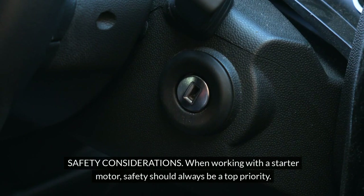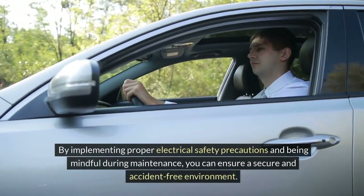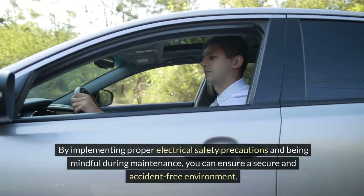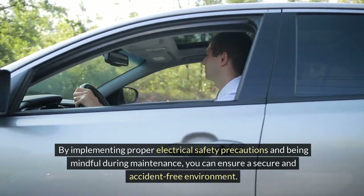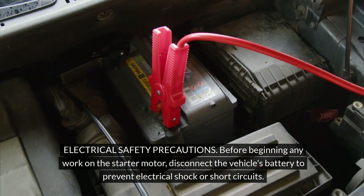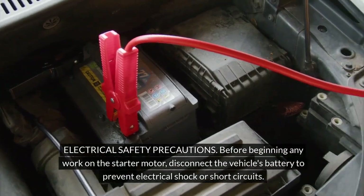Safety considerations: when working with a starter motor, safety should always be a top priority. By implementing proper electrical safety precautions and being mindful during maintenance, you can ensure a secure and accident-free environment. Electrical safety precautions: before beginning any work on the starter motor, disconnect the vehicle's battery to prevent electrical shock or short circuits.